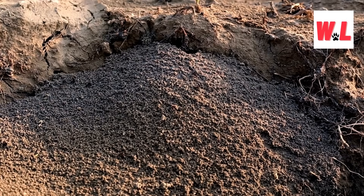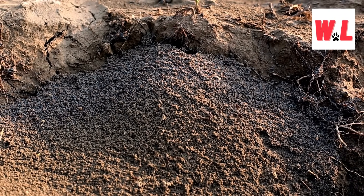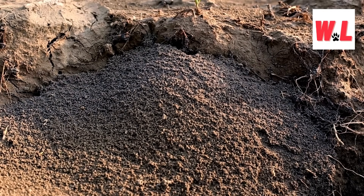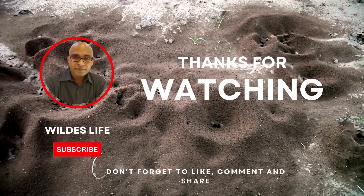In conclusion, the world of anthills is a fascinating and complex one, filled with secrets waiting to be uncovered. From the humble formica ant to the mighty fire ant, each species brings its own unique flair to the construction process, creating a diverse tapestry of architectural wonders. So the next time you stumble upon an anthill in your backyard, take a moment to appreciate the incredible ingenuity and resilience of these tiny creatures. After all, in the world of anthills, there's always more than meets the eye.